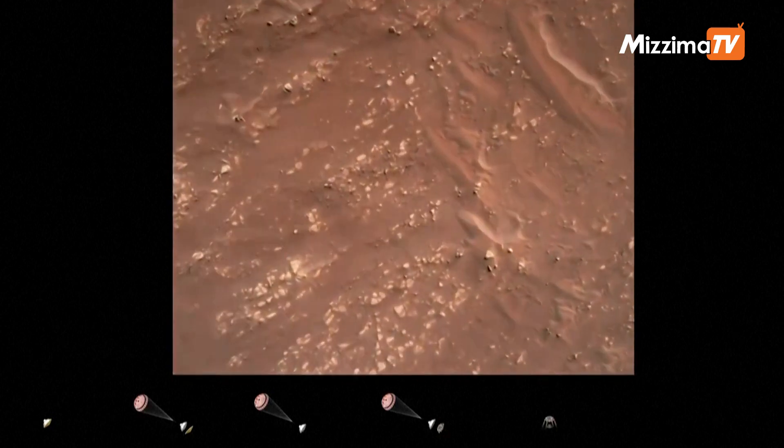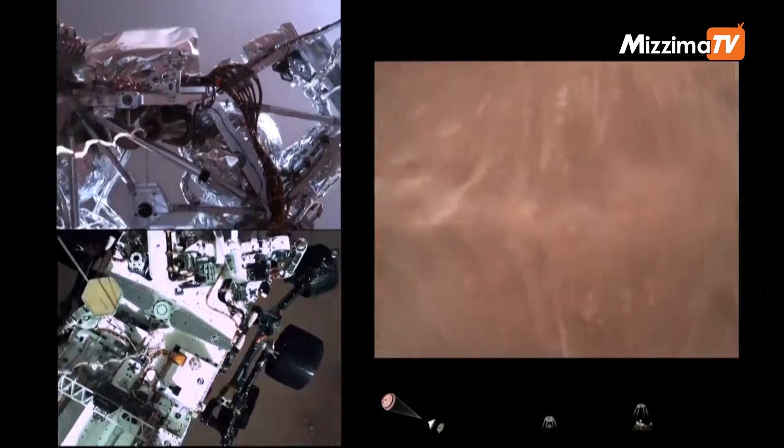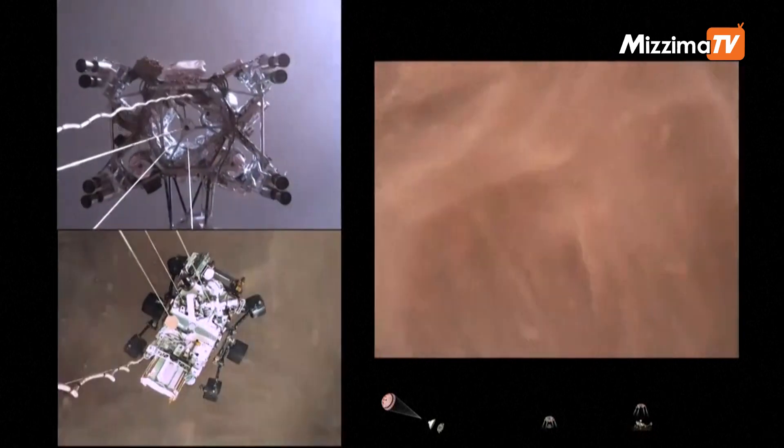We have started our constant velocity accordion, which means we are conducting — about to conduct — the sky crane maneuver. Sky crane maneuver has started. About 20 meters off the surface.